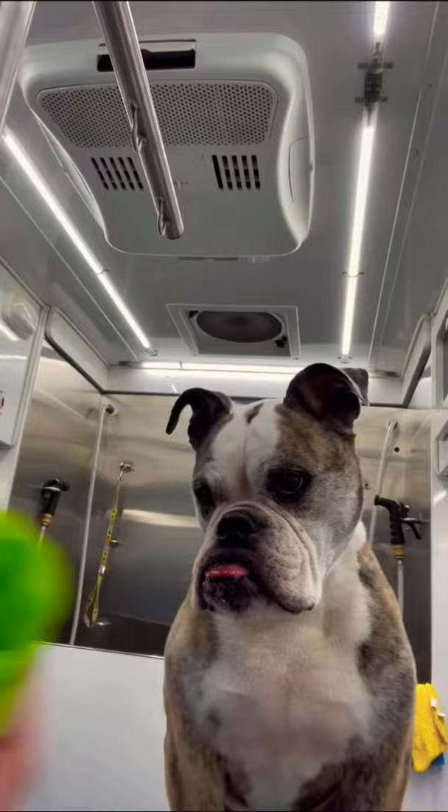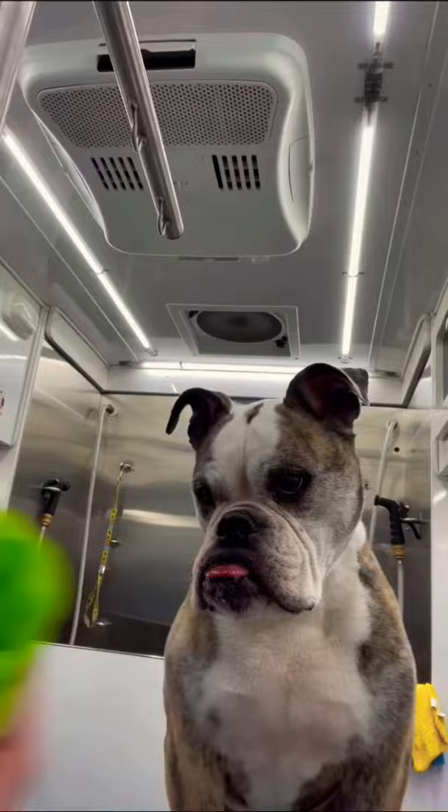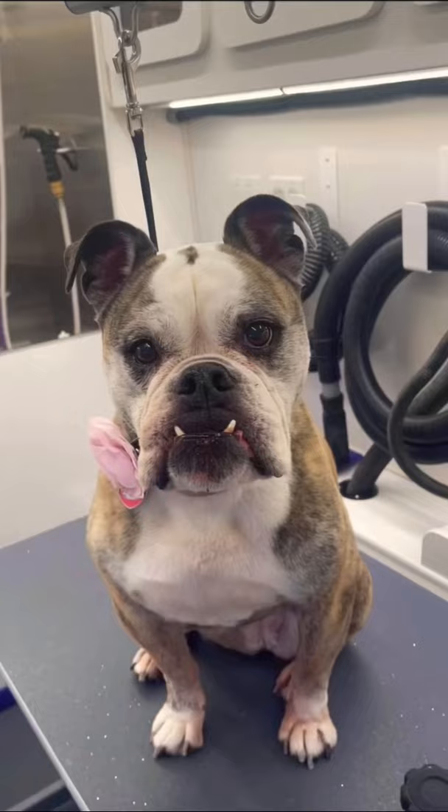I give her a spritz of papaya cologne. I let her choose her flower — she wouldn't even look at green, so pink it is. She's done, and despite the grumpy look on her face, she's very happy and feeling great.